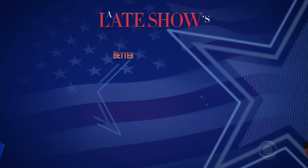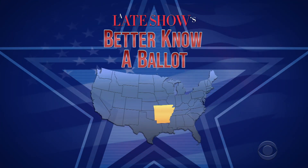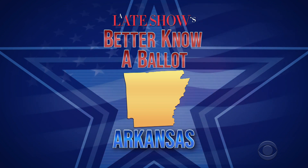Hello, Arkansas! I'm Stephen Colbert. Do you want to vote in the 2020 election? Of course you do! Everybody knows Arkansas is the smartest state in the nation. I'm going to show you how, because it's time for part five of our 50-part series, Better Know a Ballot. Tonight, the greatest state in the nation, Arkansas! The Votin' Arkansas-ers!